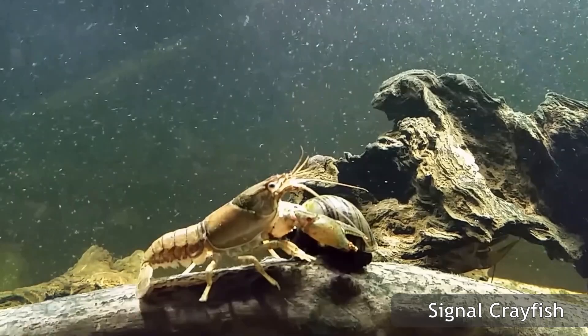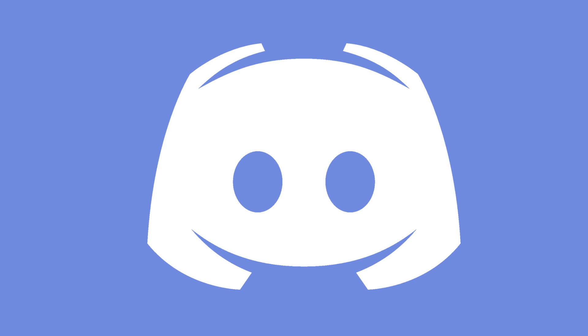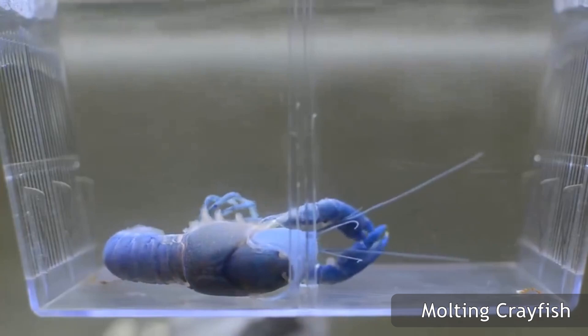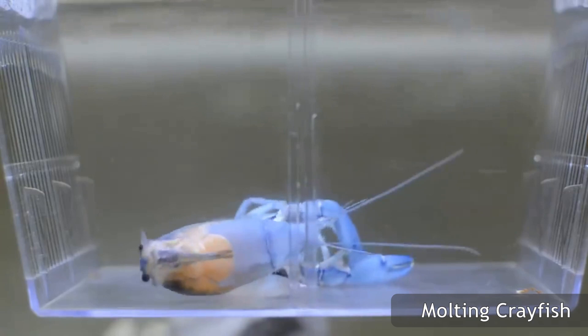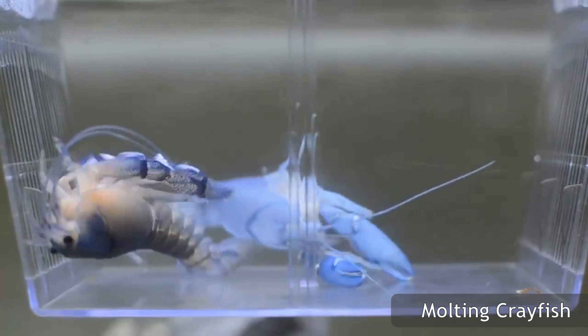Crayfish keeping is a very fulfilling hobby, and I am very excited for you to go down its ever-evolving path. For more information, you should visit the crayfish subreddit r/crayfish, join the crustacean Discord channel linked in the description, or comment below and I will personally answer your questions with my 16 years of crayfish keeping experience. I truly hope you enjoyed this video, and if you did, please consider liking and subscribing. Thank you so much for watching, and the best of luck to you in your crayfish-keeping journey.